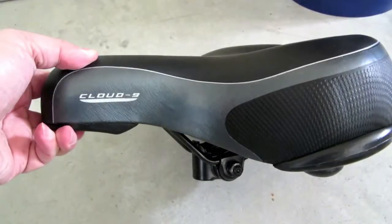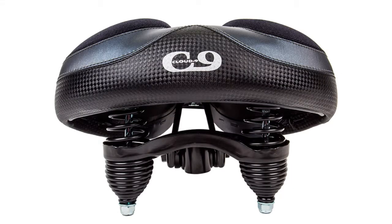The Cloud Nine ensures a perfect fit without overpressure and rubbing. Meanwhile, its universal design allows for hassle-free installation on any seat post.